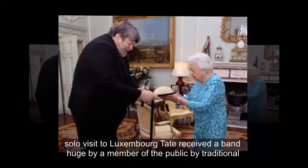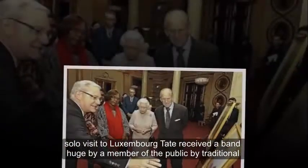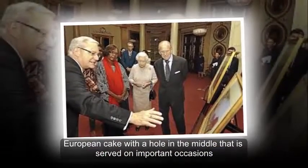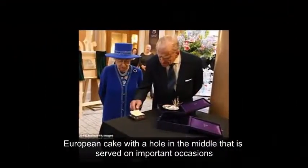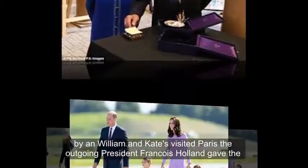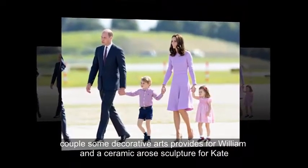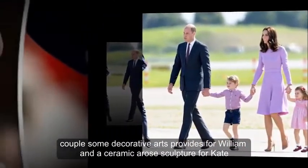During her solo visit to Luxembourg, Kate received a Baumkuchen from a member of the public — a traditional European cake with a hole in the middle that is served on important occasions. When William and Kate visited Paris, outgoing president François Hollande gave the couple some decorative arts: a vase for William and a ceramic rose sculpture for Kate.